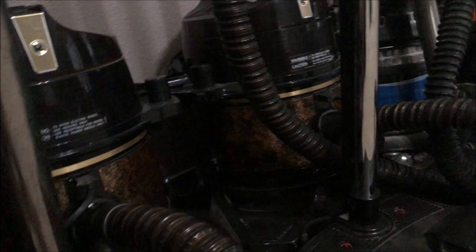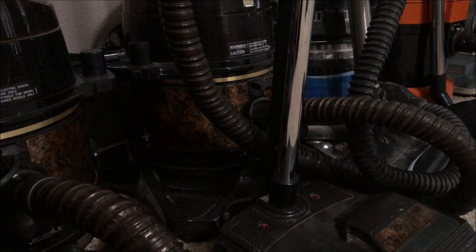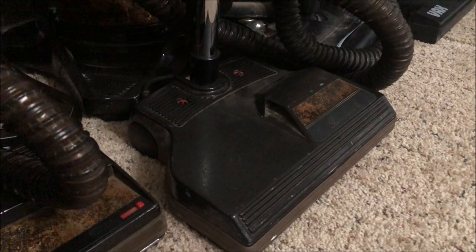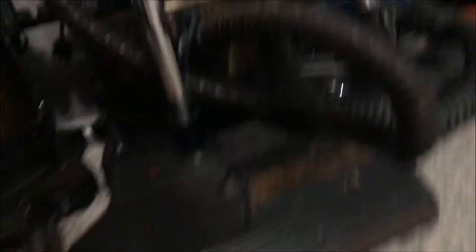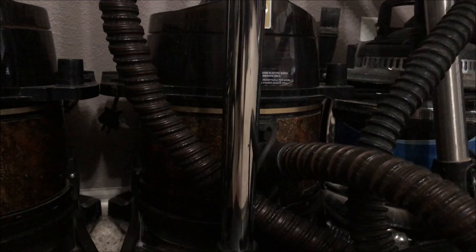Over here is the Rainbow D4C SE PE — the first SE PE I bought with the newer updated PN2 power head. I've wanted one of these ever since getting the original SE because I love how the PN2 feels in use. This one I also had to rebuild the motor tube — it was extremely dusty with dry bearings. Now it runs fantastically and flawlessly.